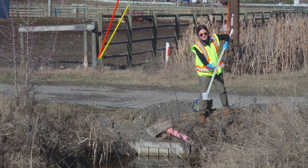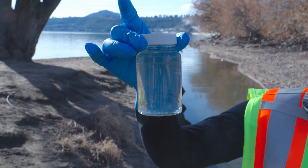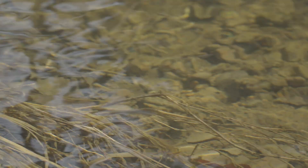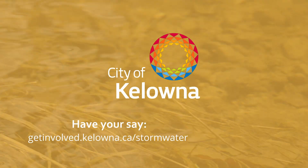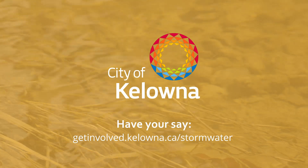That's why it's so important that our city's stormwater management system is consistently funded and well maintained. If you'd like to learn more about stormwater and stormwater management in Kelowna, visit our website at getinvolved.kelowna.ca/stormwater. Thank you.